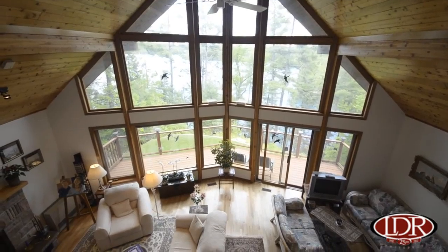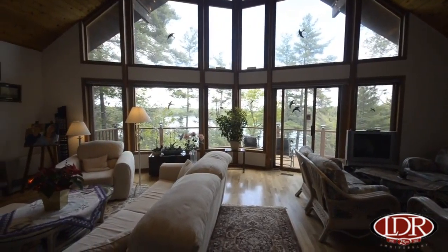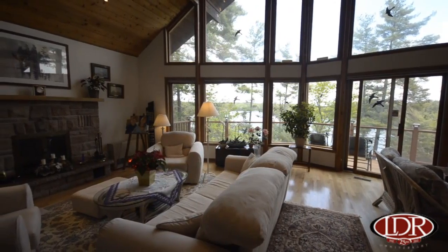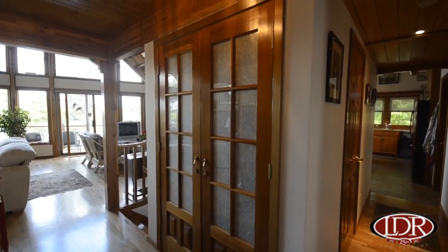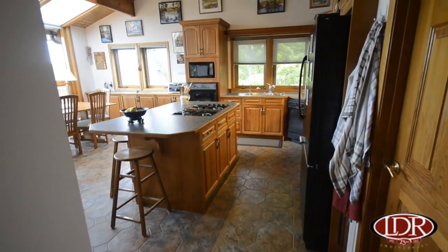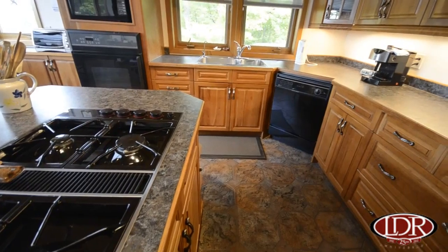The only way to describe this property is simply grand. This kitchen is a cook's dream kitchen — bright, open, and spacious. So wonderful for entertaining.